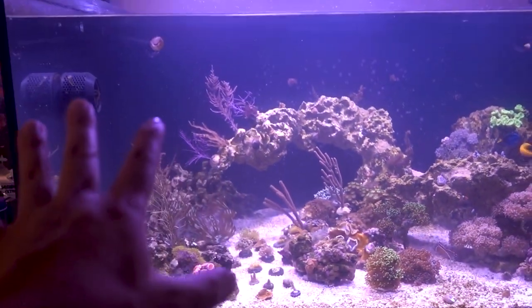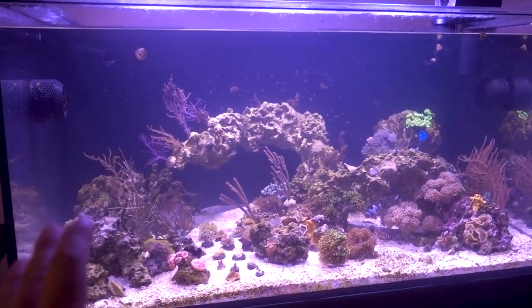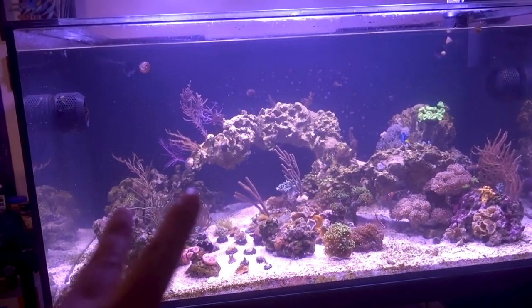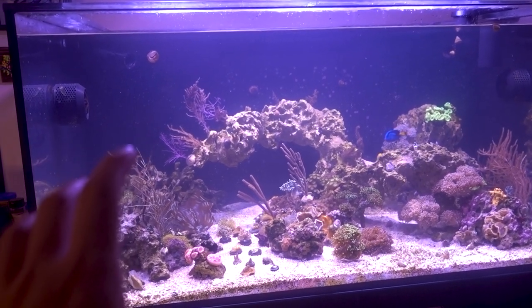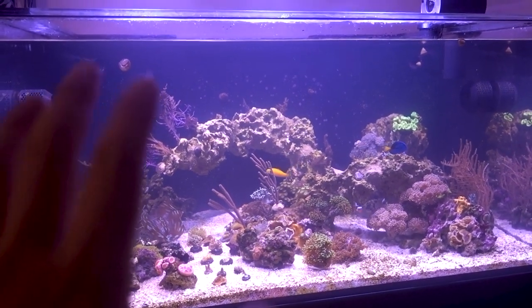I'm floating all the frags right now, and as you can see the tank is once again cloudy. The thing is the tank is cloudy at the same schedule as the mangrove tank upstairs — it's the strangest thing. Every two weeks without fail it'll always go through this cycle of cloudiness, and I bet you in two days it's going to be crystal clear again.